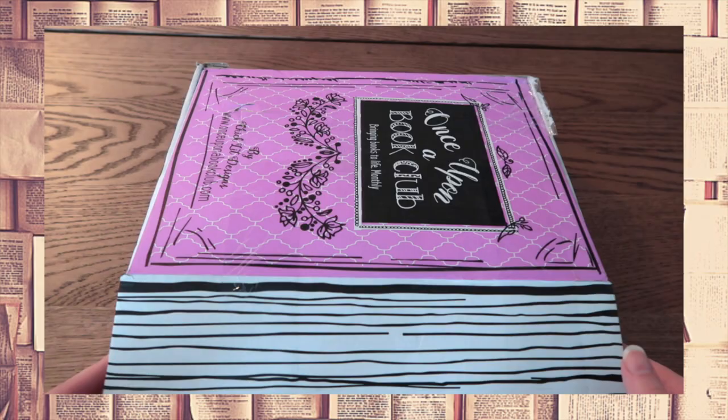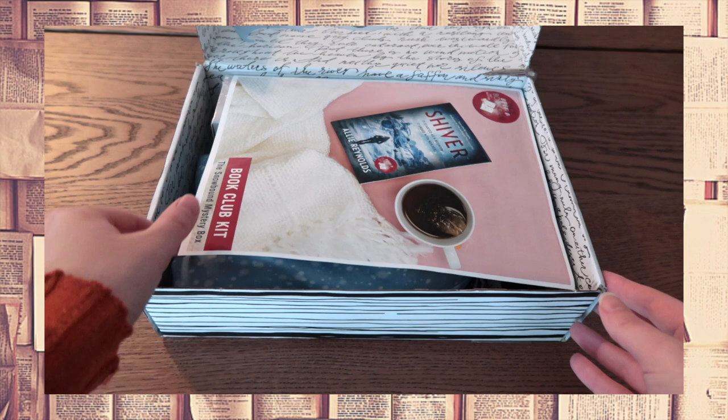We have a lot to talk about so let's start with the February box. On top is the book club kit and beneath that four gifts, a bookmark and a quote card. And of course the February book pick which is Shiver by Allie Reynolds. The cover tells you a lot about the story because this is exactly how I imagined the location to look.